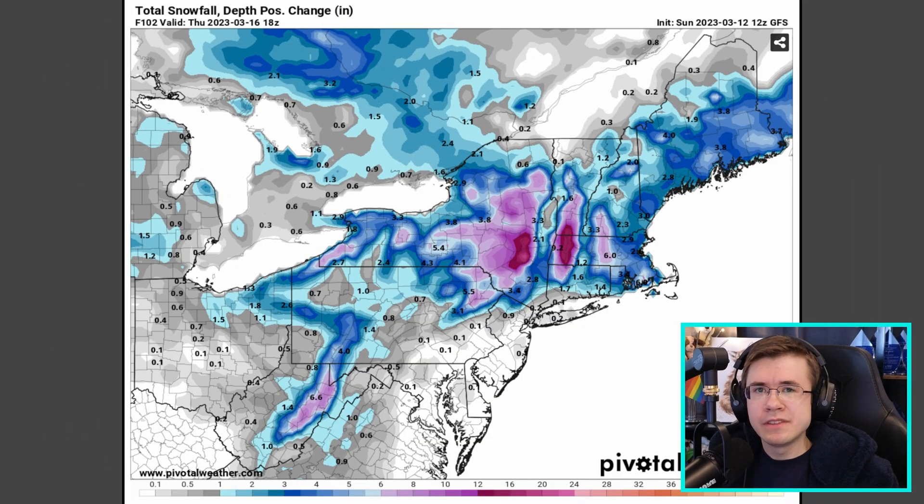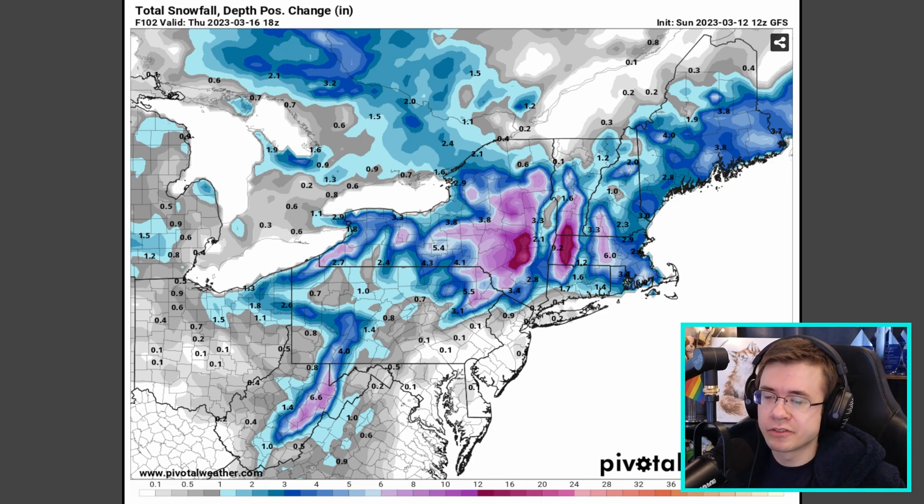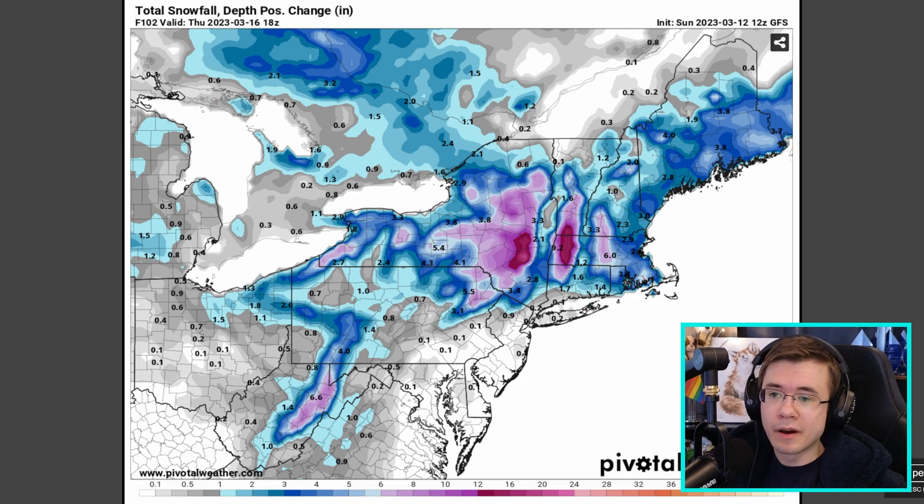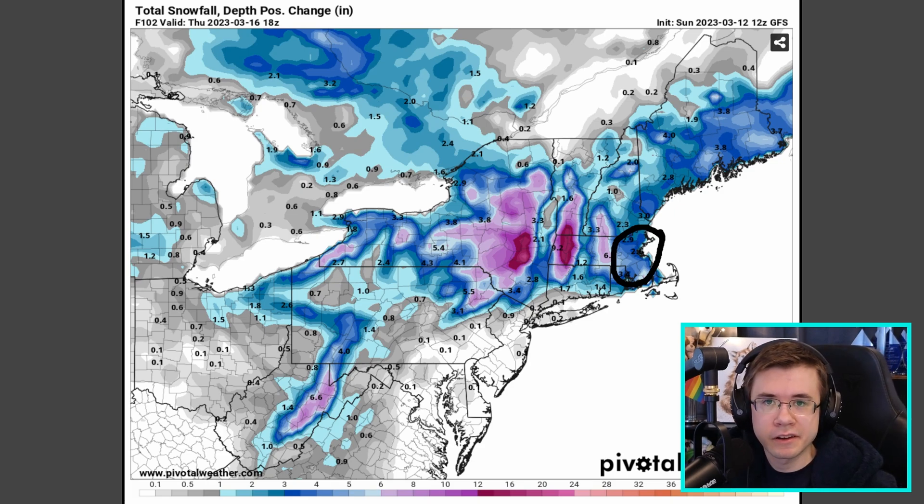A lot of the reason you see those significant to extreme impact areas on those National Weather Service forecast graphics is because heavy wet snow is actually going to cause a lot of power outages for many in the area. But what's not going to happen is you're not going to see a pile of snow that's two feet high or even a foot high. In the Boston area, the total positive snow depth change — essentially how much snow is going to stick to the ground and stay there after this storm is all said and done — is actually only around two to three inches.